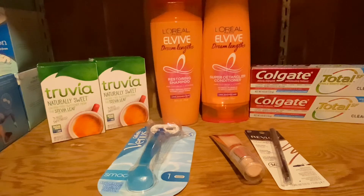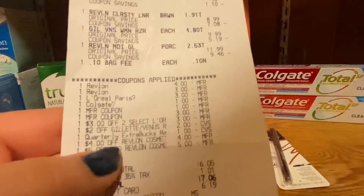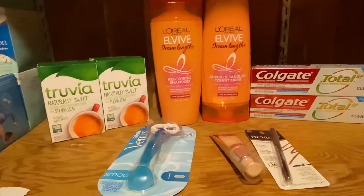The next deal is also beginner-friendly — it's for the L'Oreal ELS. They are two for $8. This is not an ExtraBucks deal, so you won't get anything back, but we have a $3 off coupon for the L'Oreal ELS and a $3 off CRT. Since they were two for $8, we basically paid $2 for two of them after the CRT and the digital coupon applied. That's $1 each for shampoo and conditioner, which is amazing, especially if you're new.